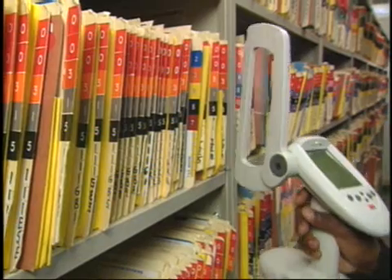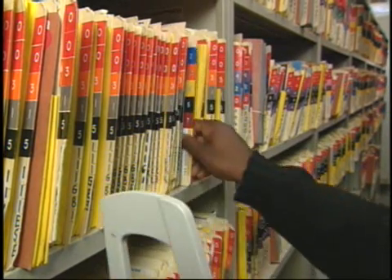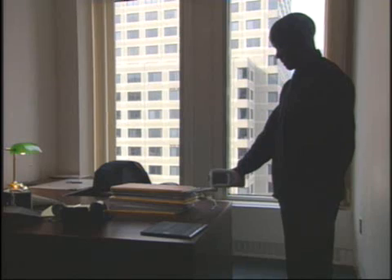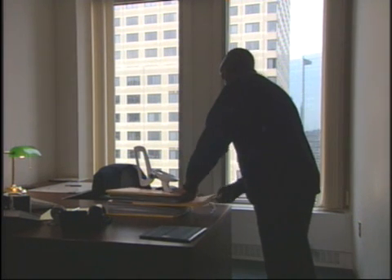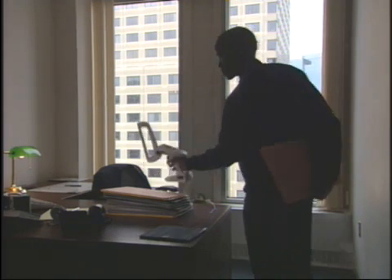The handheld tracker allows you to search or inventory your filing area in a fraction of what it once took. People do think it's sort of magical — you can program several lost files, files people have been looking for a while, and go around in one sweep and find them all. By sweeping office areas with the tracker, you can continually keep an accurate inventory of file locations in your database.